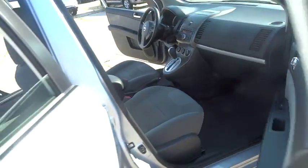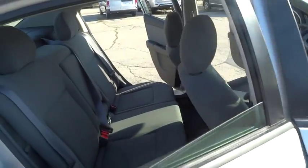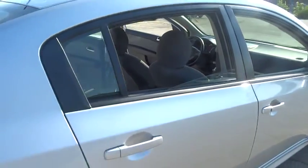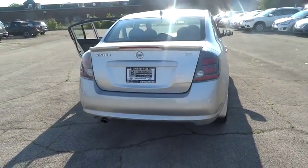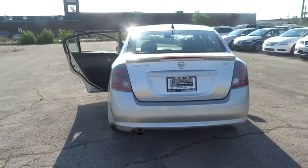Traction control, dual airbags, air conditioning, front power steering, alloy wheels, AM FM stereo with CD player, security system, fog lights, rear window defroster, CD player.